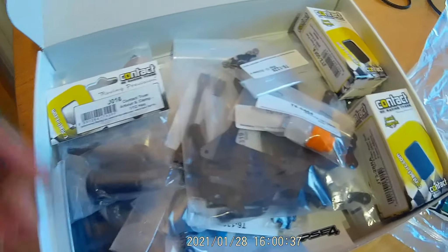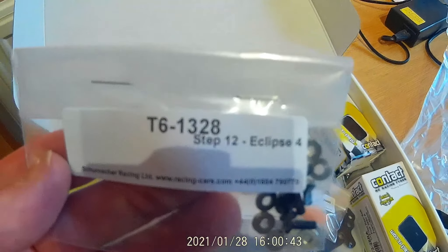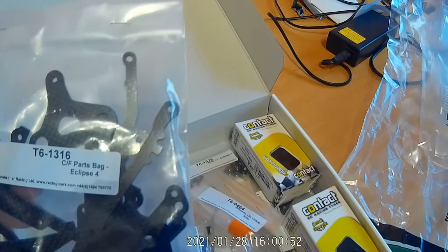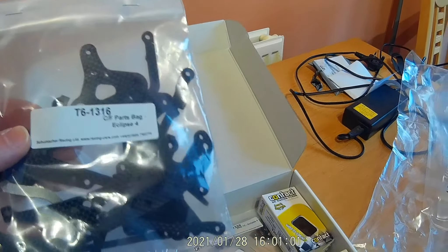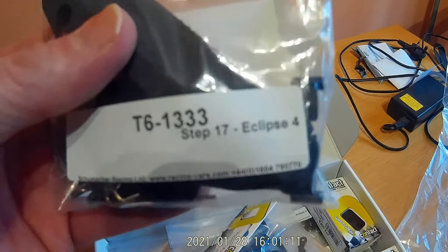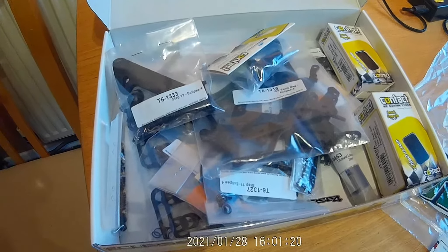With this kit, when you get to each step, those are the parts for that step. For example, here's step 12 — just the parts you need for that step. And here's a CF parts bag — obviously carbon fiber parts. There's step 17 with all the bits you need — body mounts in that case. Like I say, it doesn't come with anything other than the carbon fiber chassis.